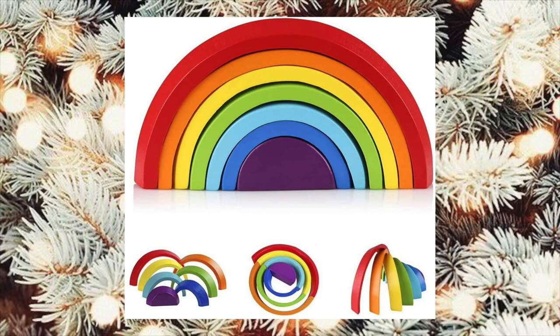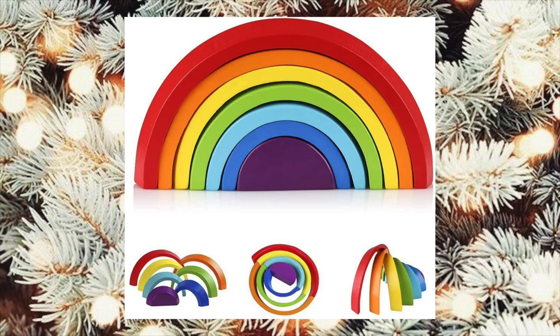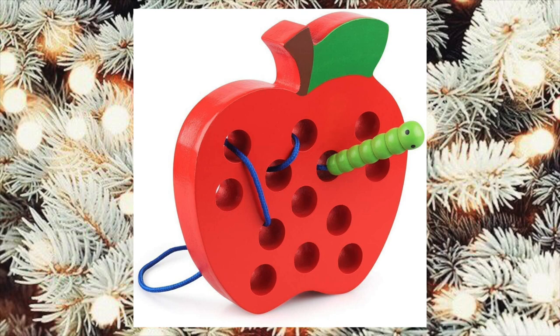I think that this stacking rainbow toy is sure to spark the imagination of our toddlers — I think this would be a perfect gift. This is a really cool toy: it's an apple with a little worm that you can just weave in and out of the little holes. I think this is a great motor skill toy and could also be a really good car or restaurant toy.